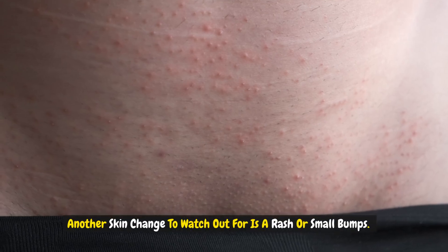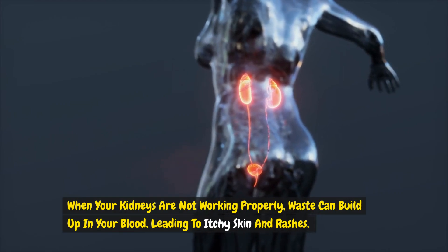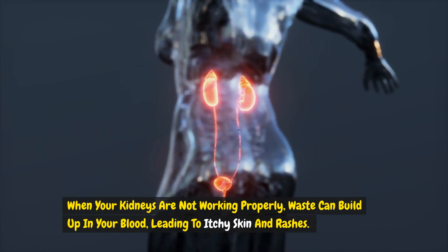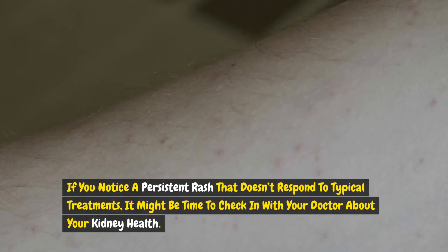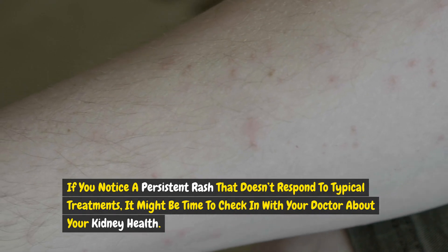Another skin change to watch out for is a rash or small bumps. When your kidneys are not working properly, waste can build up in your blood, leading to itchy skin and rashes. These rashes can appear as small, raised bumps and can be very uncomfortable. If you notice a persistent rash that doesn't respond to typical treatments, it might be time to check in with your doctor about your kidney health.